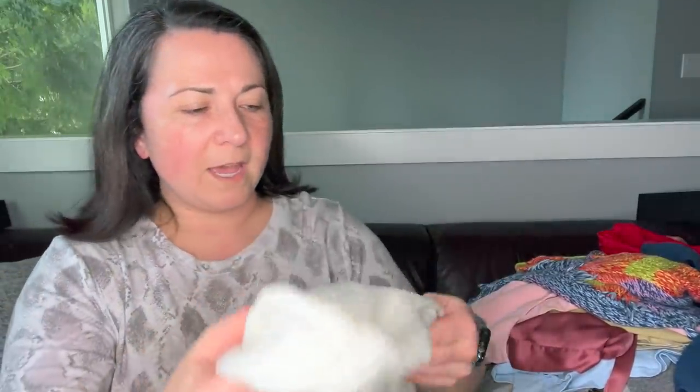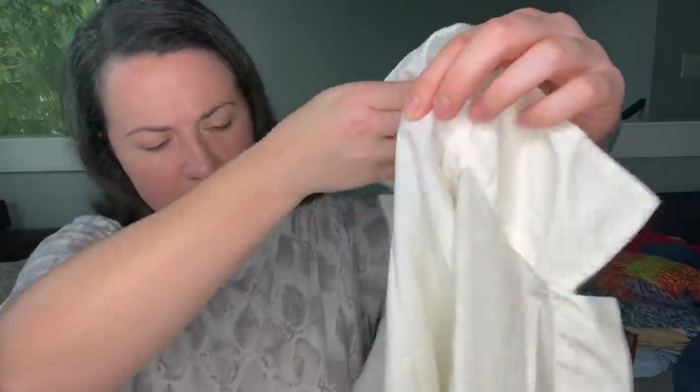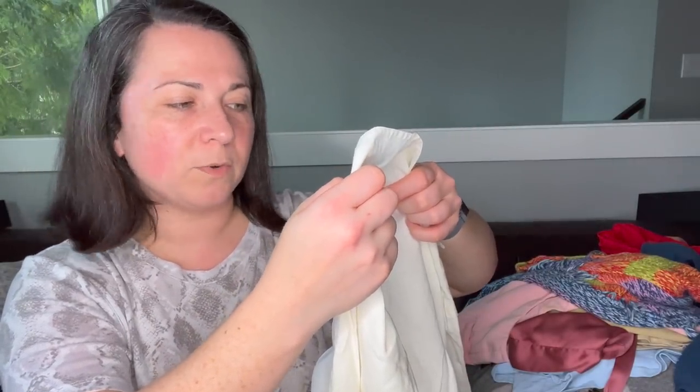Next up I have the brand Max Mara — just a linen open front piece. Actually it says Puro Lino on the tag, which I'm sure is Italian. Not sure what size it is, but I will probably send this to the RealReal because it's a brand they accept.